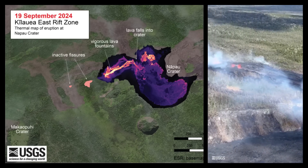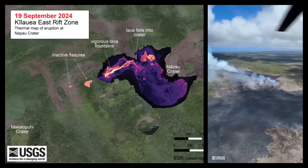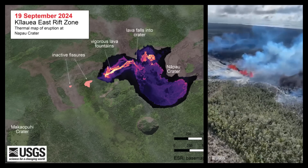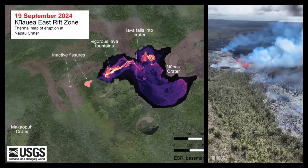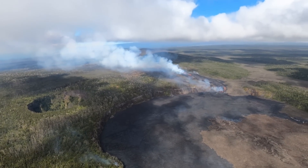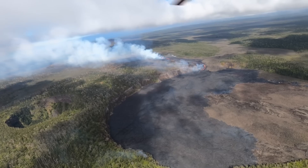The USGS Volcano Alert Level remains at watch. Officials say there is no immediate threat to life or infrastructure, although residents of nearby subdivisions may experience volcanic gas emissions related to this activity, which may increase and decrease over the coming hours and days. Sulfur dioxide emission rates measured yesterday afternoon were 10,000 tons per day.